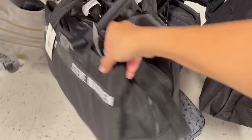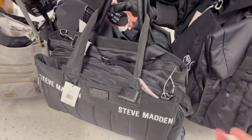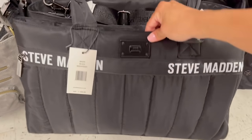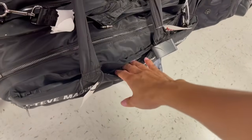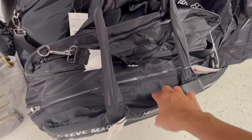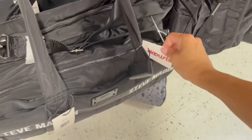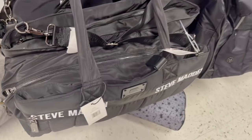Steve Madden, este estilo a mí me encanta. Es como un weekender, una bolsototota como para pasar un fin de semana afuera, para empacar, para ir al gimnasio, o para pañalera. De $128 que cuesta. Tiene compartimentos en la parte de un lado, tiene un cierre, luego en medio tiene el principal, y atrás tiene otro. No te va a cansar porque tiene acolchonadita esa parte. Por ella te piden $35 dólares desde $128.